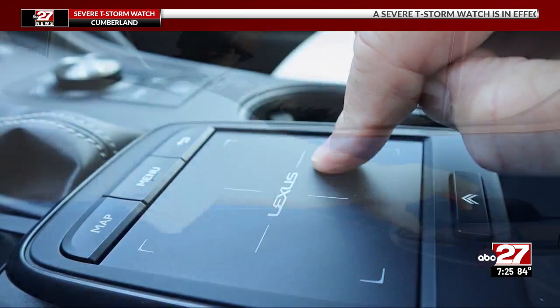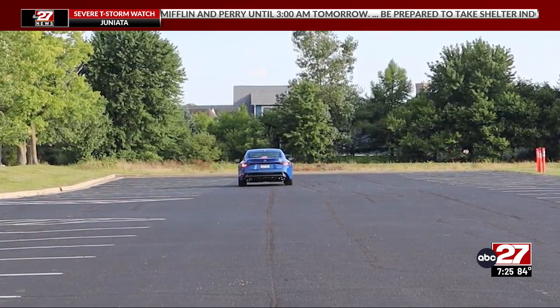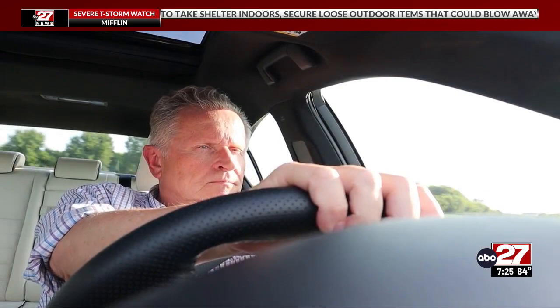While there's plenty of room up front, legroom in row 2 is tight. Despite all that horsepower going to the rear wheels only, the IS500 is civilized enough to drive every day. Acceleration is just as fierce as you'd imagine, but this is more of a grand touring car than a track day special.